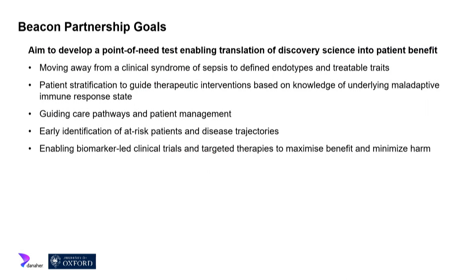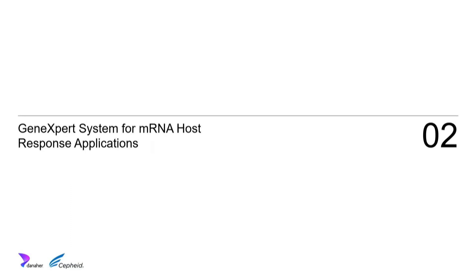Through the Beacon, we want to move this basic science research to the point of developing tests applicable to patients rapidly — moving away from the concept of a clinical syndrome to defined endotypes and treatable traits, enabling interventions to guide patient care pathways and therapeutic interventions. We hope this will allow us to maximize benefit for patients and minimize harm. With that, I'll pass over to Jonathan.